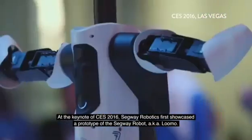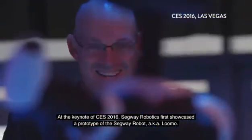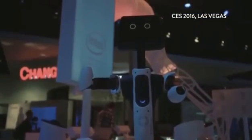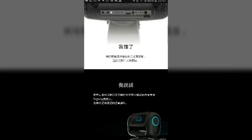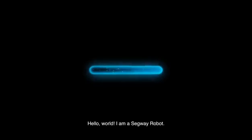At the keynote of CES 2016, Segway Robotics first showcased a prototype of the Segway Robot, a.k.a. LUMO. Hello world, I am a Segway Robot.